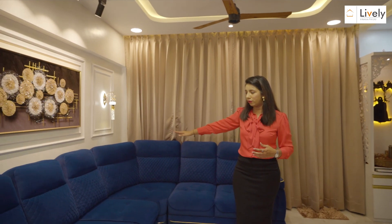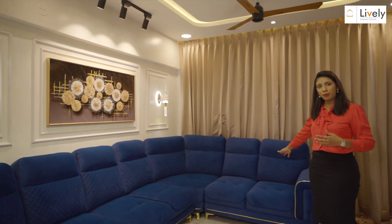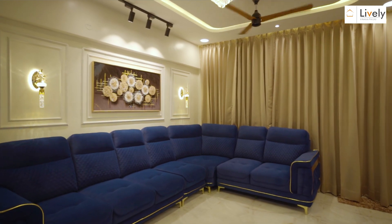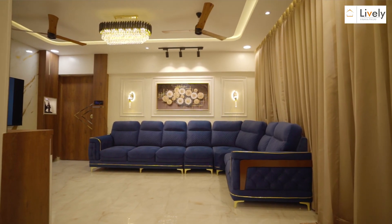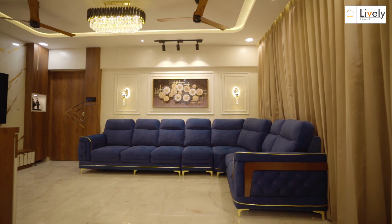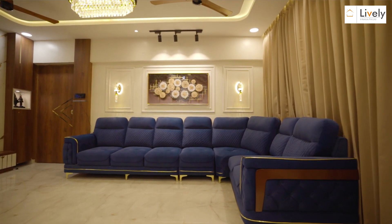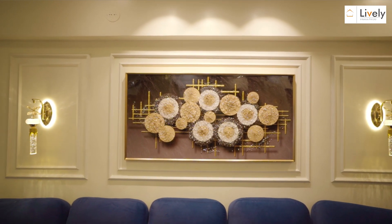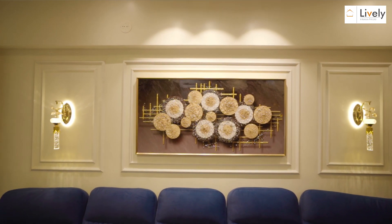Starting from the entrance area, we have a long sofa seating wall where ample seating has been considered. Along with that, we have a molding wall where I'm highlighting my artifacts and hanging lights. My artifacts play a very huge role here and automatically give a cool, soothing tone.